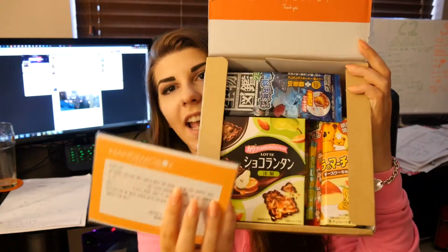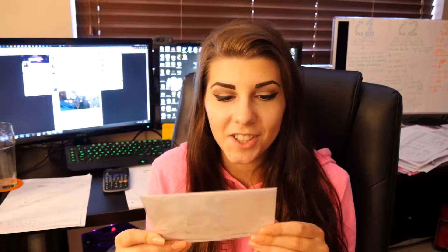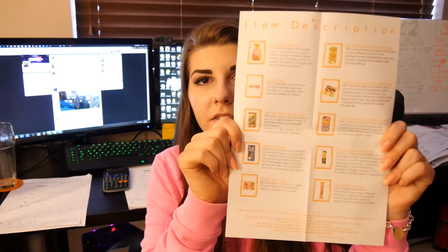And this is the leaflet — it looks really cute, like a personalized card with my name on it. It says: 'Dear Libby, we bring you our May snack box. The main item of this month's box is the fruit mix popcorn. The total amount of items is 10. We hope you enjoy all the snacks for May. Sincerely, Nandemo Box.' And here is a list of everything that's in the box.